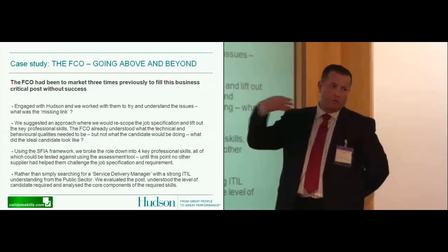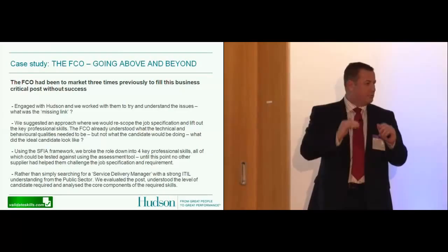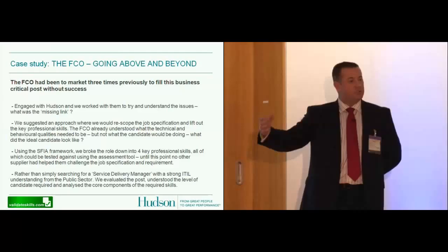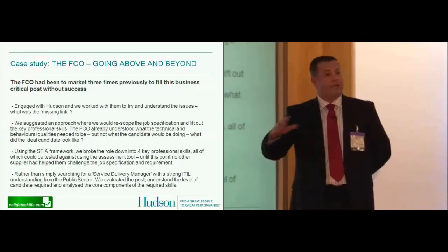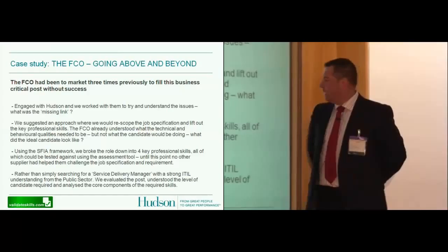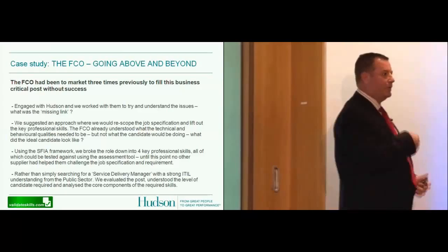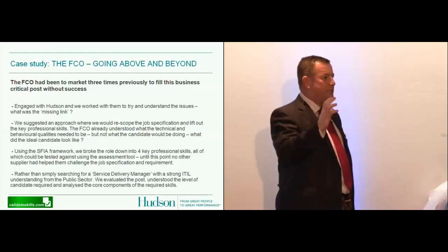We actually helped them. We broke the job back down into its core components, sitting with a SFIA consultant from Validated Skills. We helped them break the job down into its core skills components and started to understand what the professional skill requirement would be, as opposed to just the behavioural competencies or the technical skill set. It was the professional skills bit that was missing. Using the SFIA framework, we broke the role down into four key professional skills.